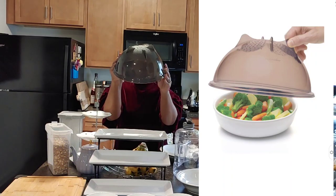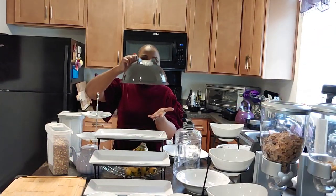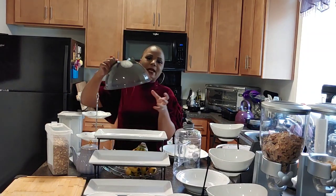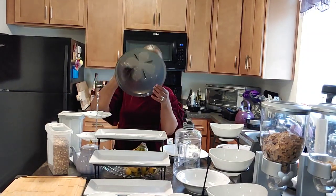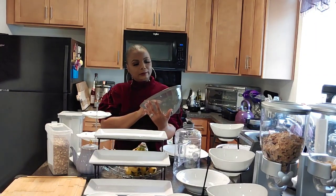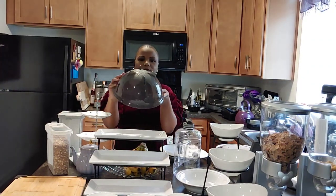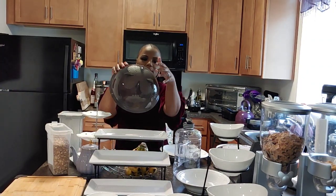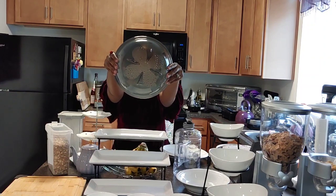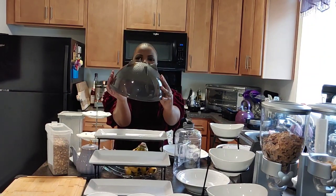Next I got this dome-shaped microwave cover to cover my food in the microwave. The brand is called Progressive. I love that it's dome-shaped because if I have something tall on a plate it still covers it well. It's probably about nine or ten inches around and has vents at the top so steam can come out. It's a taupe-grayish brownish color.